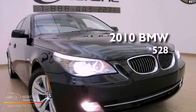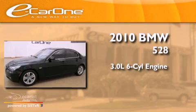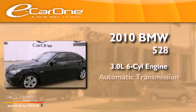This is a 2010 BMW 528. It features a 3.0-liter six-cylinder engine and an automatic transmission.